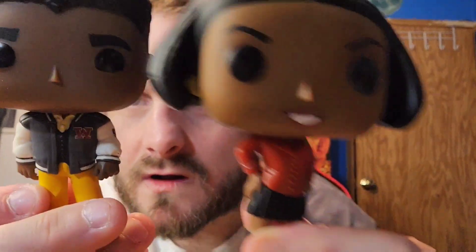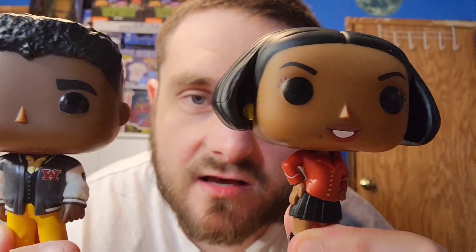These guys are pretty cool looking, man. I'm glad they made Family Matters Funko Pops. I wonder if they would do other TV show Funko Pops — I think they do some. These are definitely worth the money, and I haven't seen them anywhere else, to be honest.